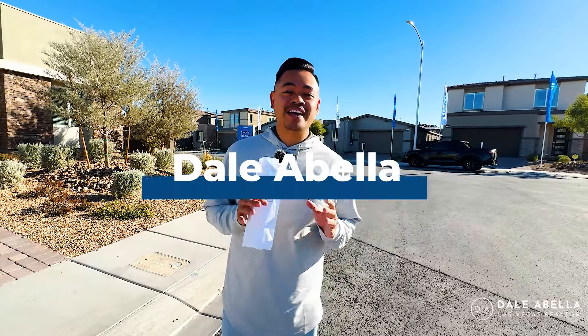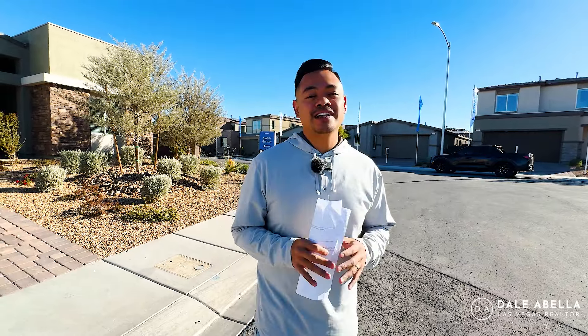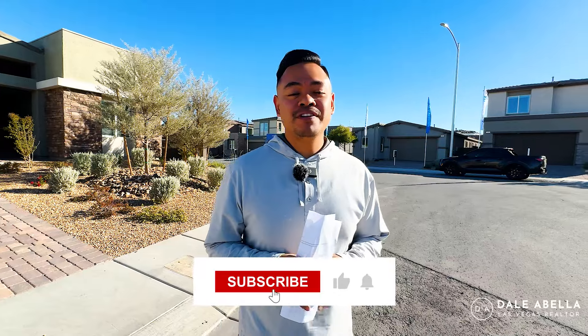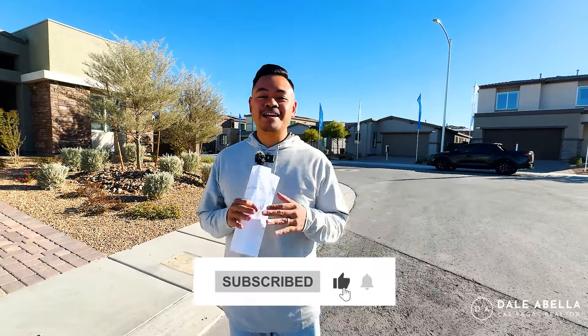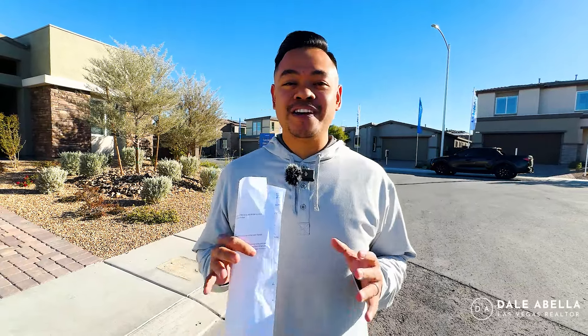I'm a local realtor here in Las Vegas. What we do on my channel is go over all the new build communities here in Las Vegas. If this is something you're interested in, if you're looking to move to Las Vegas or you like new home build tours, hit the subscribe, like, and notification buttons to stay up to date with all the newest communities.